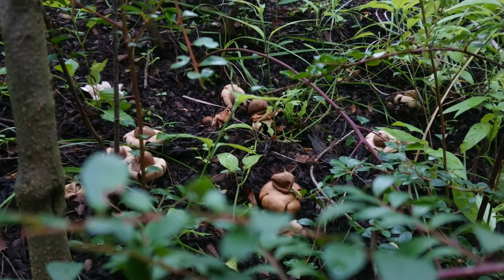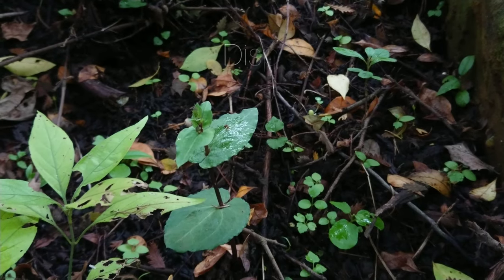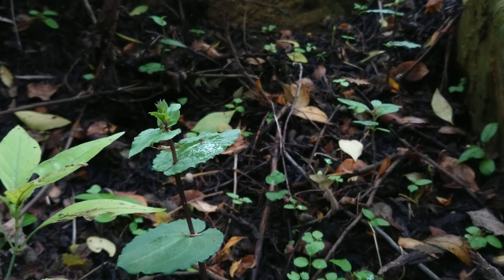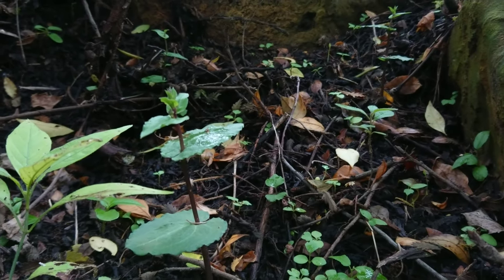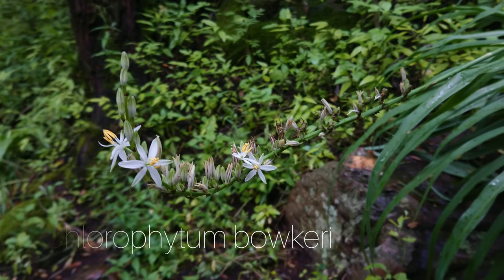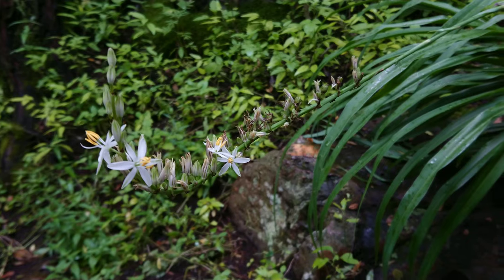Also growing under the forest canopy is Sparisk micranta. They'll flower in March, so at the moment only buds. And also in the shade is Chlorophytum balkiri, growing near the water stream.